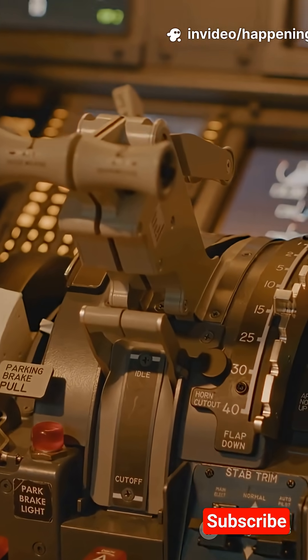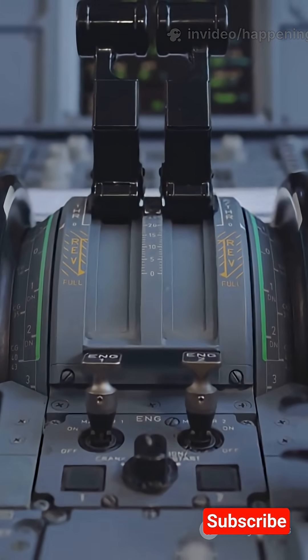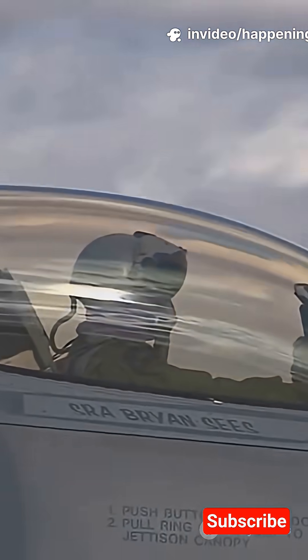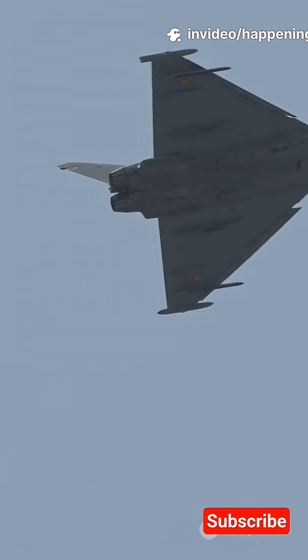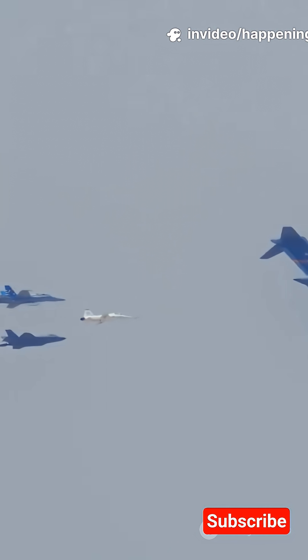Third, control. Flight surfaces — ailerons, elevators, rudder, thrust vectoring — steer and stabilize the jet. Modern fighters use fly-by-wire computers. They make tiny corrections thousands of times per second, so pilots can pull crazy maneuvers without losing control.